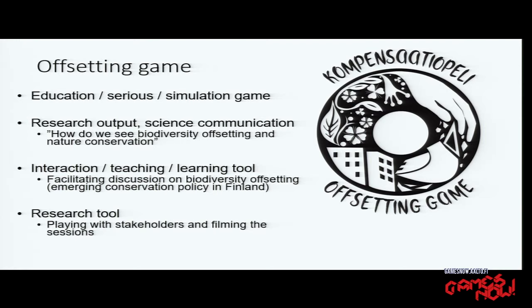We started a bit more than two years ago with research project funding. The game is a card game, which is an education game, serious game, simulation game — all of these. I don't know which is the best description. Maybe Ville knows that better. We see that our game is a research output — it's science communication. So in addition to writing articles or having a website, we also made a game. We thought a lot about how to communicate about this subject through the game and what choices to make.